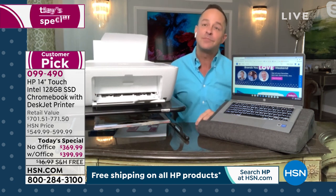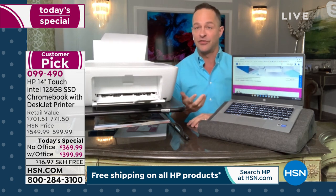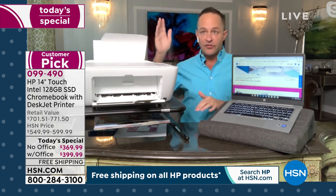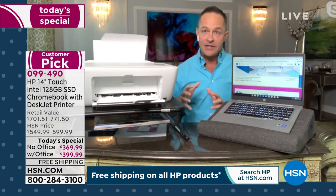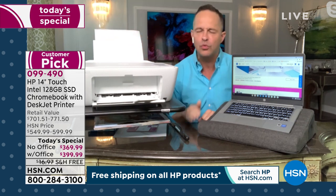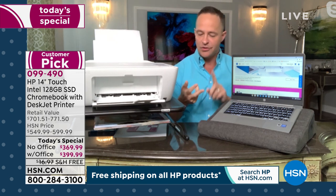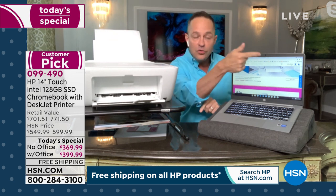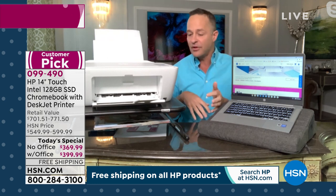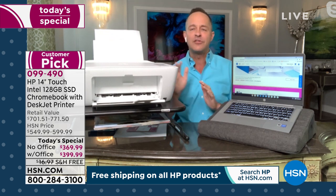I want to take a minute to dispel some misconceptions. Some people think Chromebooks are just for school. It's because huge school districts — when the pandemic came — said the best computer for the money is a Chromebook, so that's what they recommended to everyone. They're certainly great for students, but if you work from home, if you're a silver surfer and you use your computer to shop, go to the doctor, do Zoom, use the built-in camera, use it for apps, for budgeting, maybe you use QuickBooks or Microsoft Office — they're great for everyday use across the board.